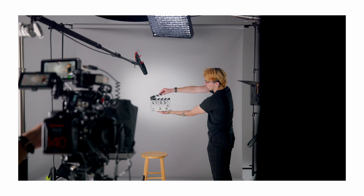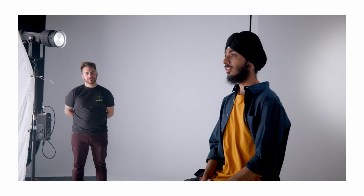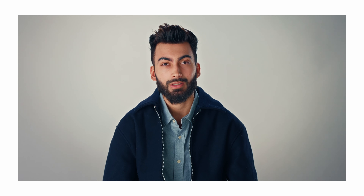This whole production from beginning to end was super fast paced and full of a lot of challenges, but we made something really amazing. I learned a lot from this entire process and I hope this video series that I made helped you in some way, shape, or form as well.